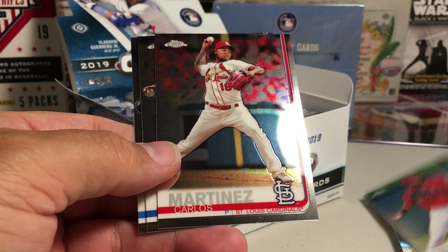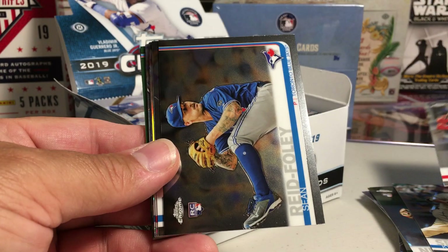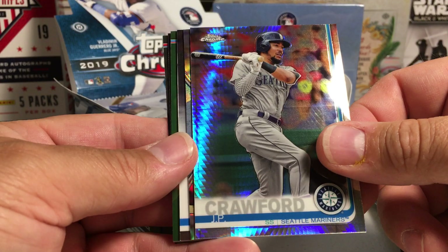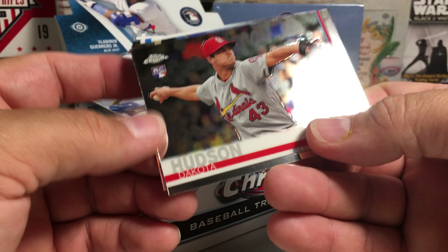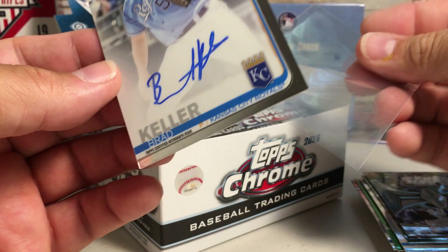Second pack: Kevin Newman, Kyle Seeger, Andrew McCutcheon, Sean Reed Foley rookie, Corey Kluber, Trey Turner Refractor, J.P. Crawford Prismatic, Ernie Banks, Javier Baez. Looks like there might be an auto in this next card — whiting it out on the bottom. Got Sandy Alcantara, Tukey Toussaint rookie, Jose Arena, Dakota Hudson rookie, and somebody on the Royals — Brad Keller. He seems to have a lot of autos in this set.